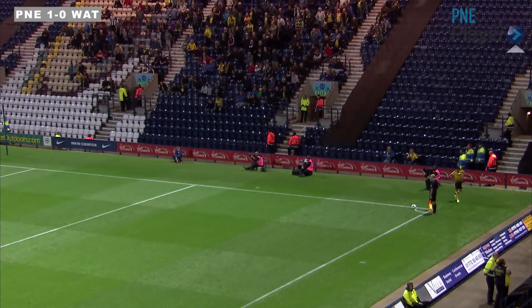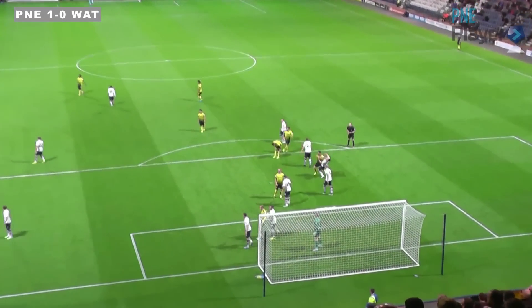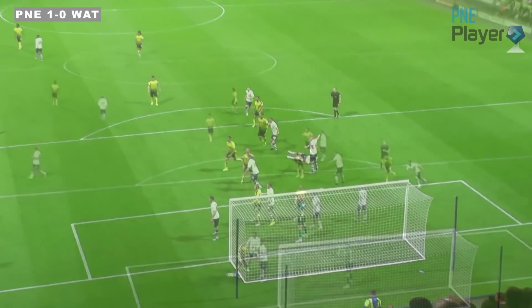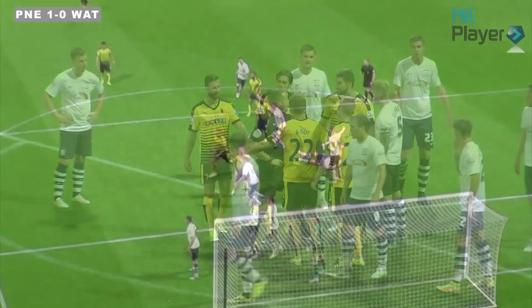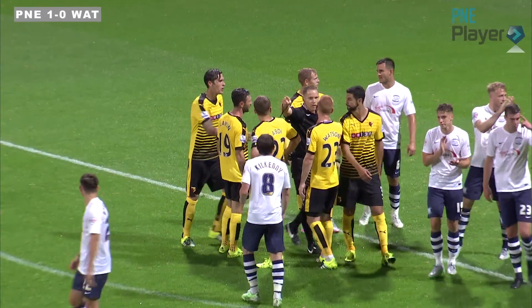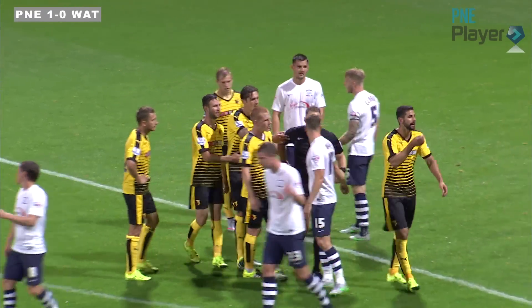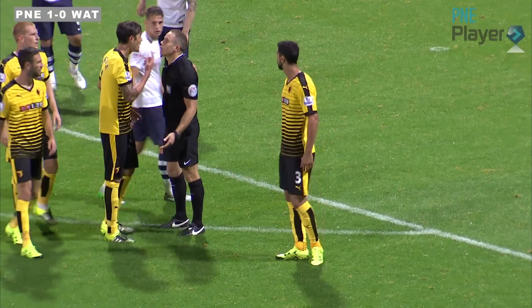What's the linesman flagging for here? I think the linesman's definitely seen something, because he's flagged, and I think Bailey Wright complained about an elbow. Red card, red card for one of the Watford players. Miguel Britas is the man showing the red card.